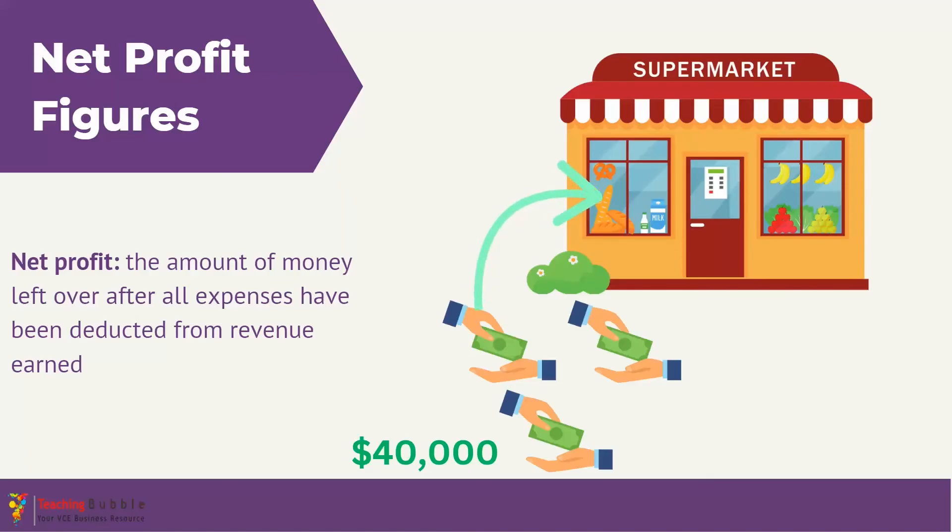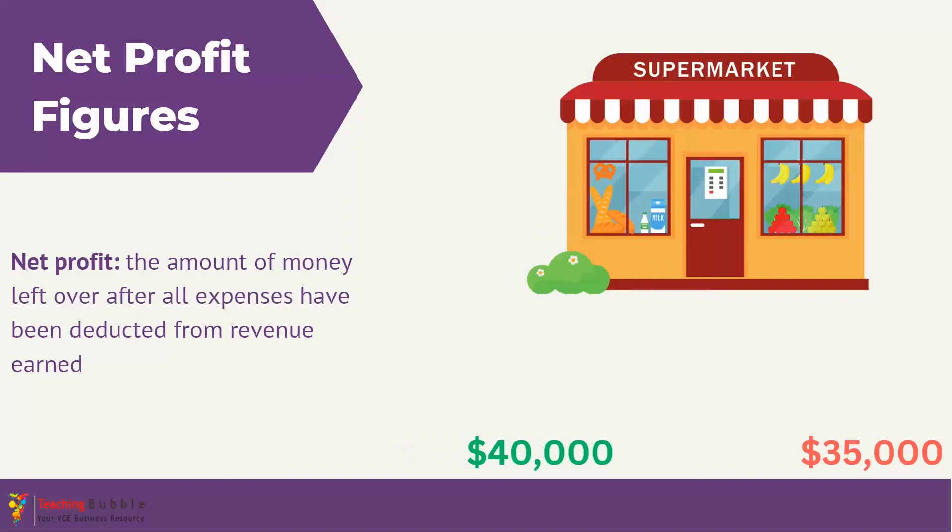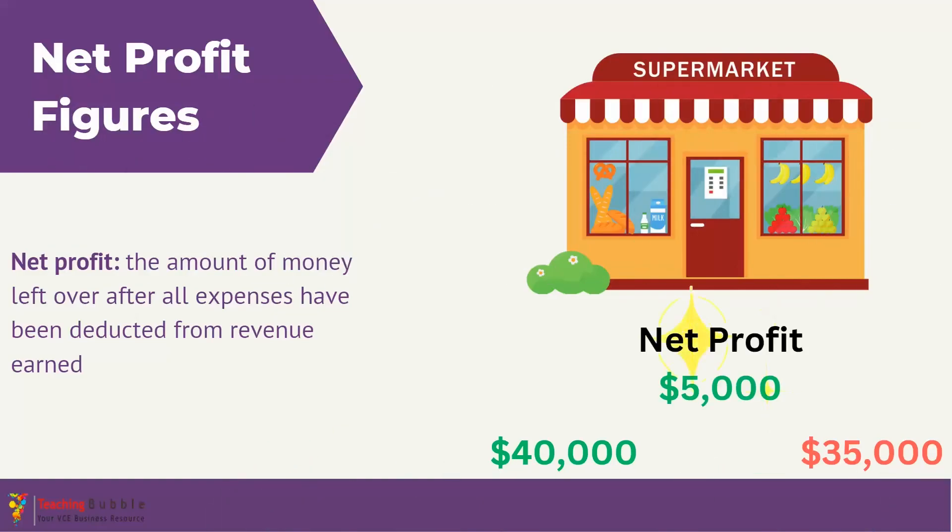Before we calculate the profit, we need to consider the expenses the business has in actually generating those sales. The supermarket will have expenses for the cost of the goods they are selling, rent, wage costs, and a whole range of other costs. Let's say the supermarket has $35,000 in expenses for the month. Once expenses have been deducted from revenue, the supermarket is left with a $5,000 net profit. A business with a consistently increasing net profit is likely managing its costs efficiently and successfully driving revenue growth, while a falling net profit may signal issues with costs, prices, or dropping sales volume.